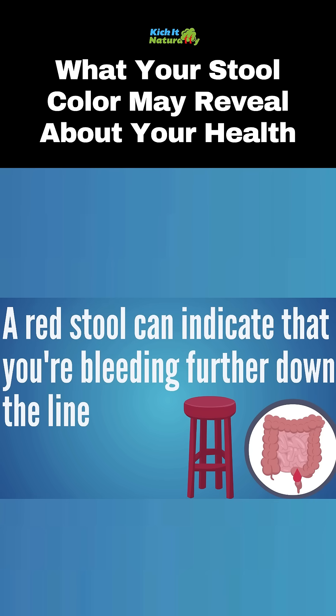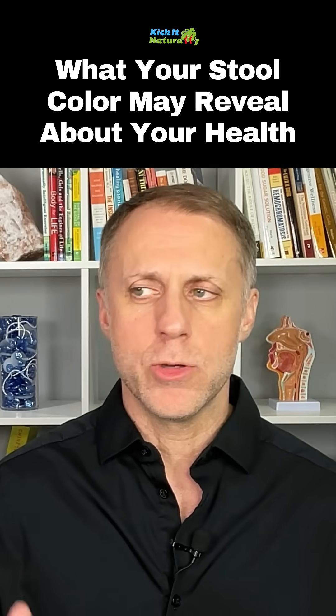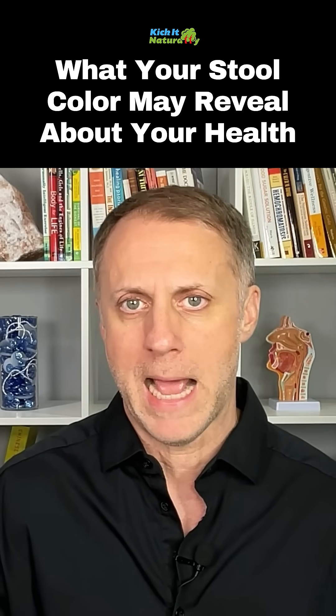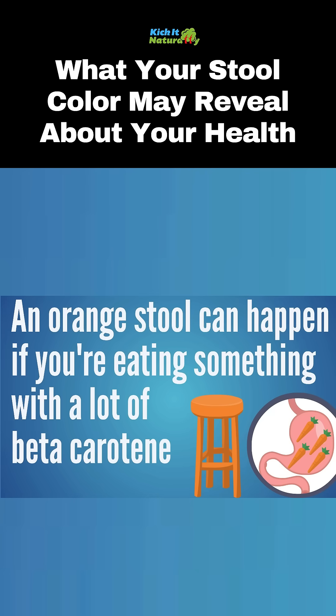If you see red in the stool that looks like blood, that can indicate that maybe you're bleeding further down the line. Maybe you have a hemorrhoid that's bleeding, or there's bleeding as it's exiting. It usually won't be red if it's bleeding from further up the intestinal tract — it will usually turn black. But neither of those bleeding situations are optimal, so you're probably going to want to get that checked out.